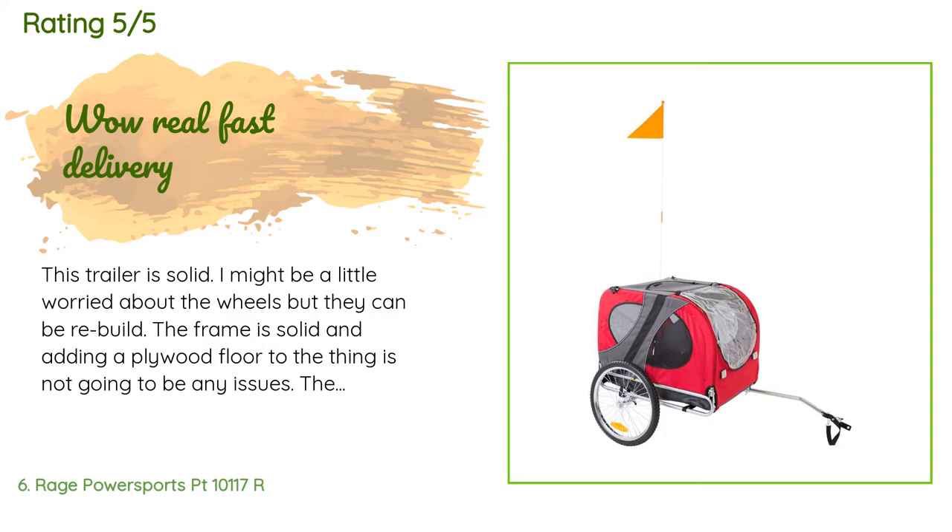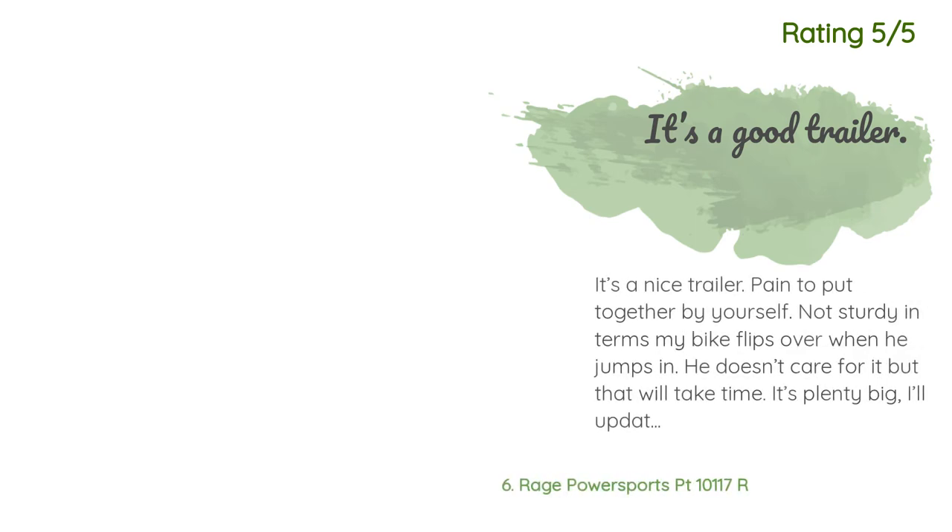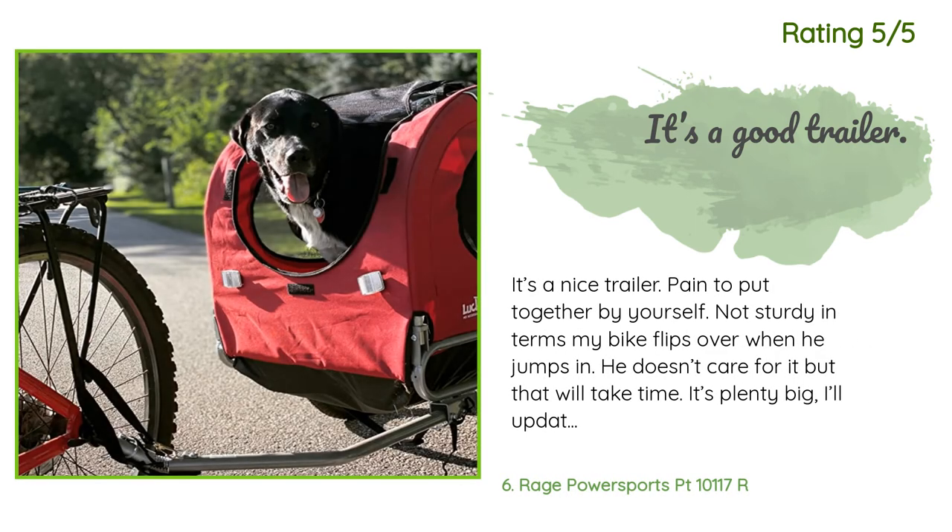Two old guys fighting with a small trailer! Another happy customer said: it's a nice trailer, but a pain to put together by yourself. Not sturdy in the sense that my bike flips over when he jumps in — he doesn't care for it yet, but that will take time. It's plenty big. He is 65 pounds, so it probably wouldn't be an issue with a smaller dog. Updated July 24th: my dog now loves his trailer and can't get enough. Now 5 stars.